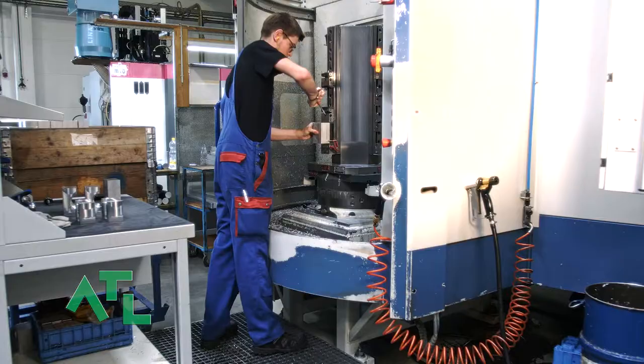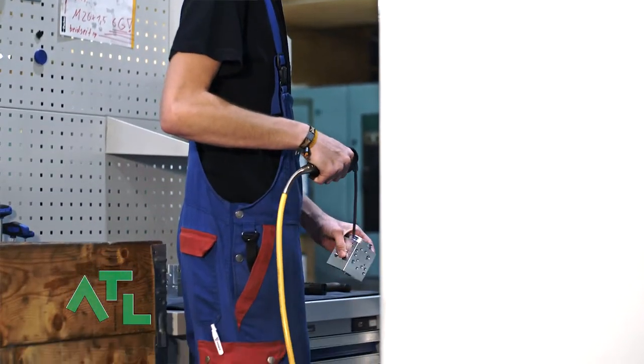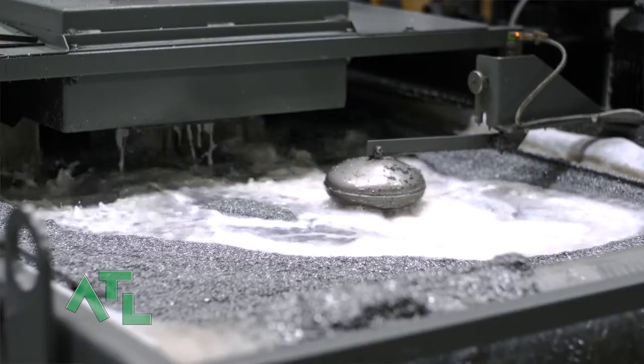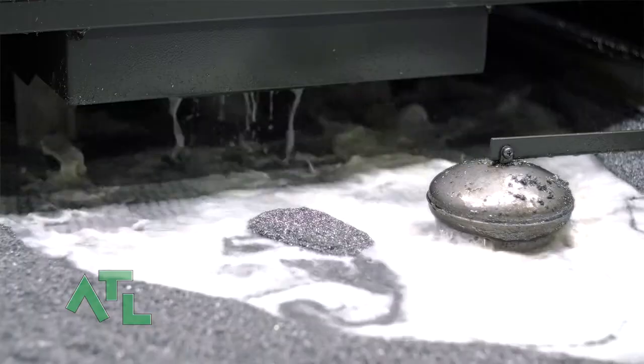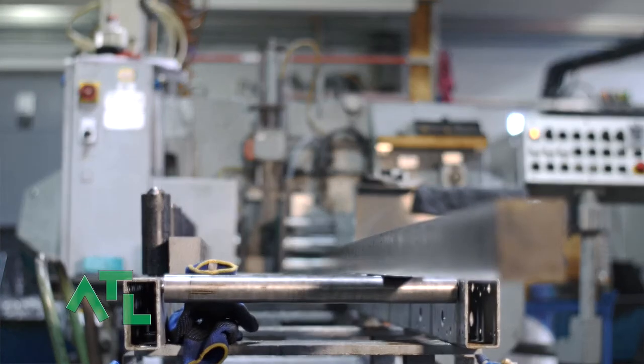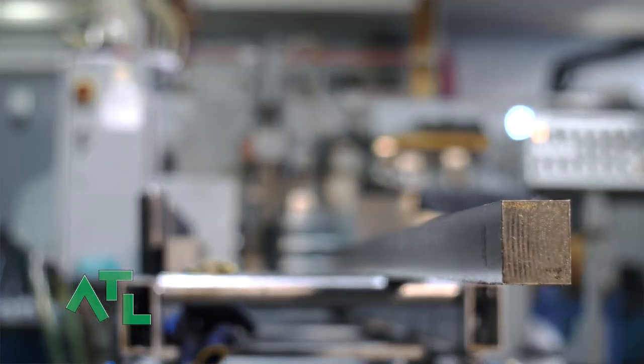Machining is our core competency and our main industrial focuses are in the hydraulic, medicine, automotive and engineering fields. We began as a classical processing contractor and have become a complete service provider in the years since our conception. Our services include everything from raw material scheduling, machining, deburring and surface technology to the pre-assembly of parts.